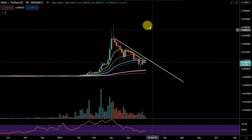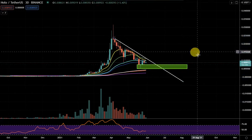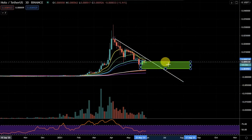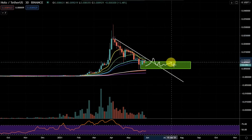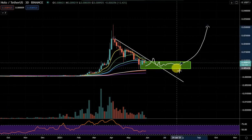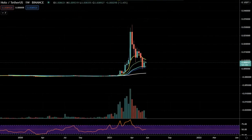Price actually sometimes likes to consolidate out of this area. What I'm saying is it'll break the trend line, but it continues to consolidate and build a base down here sometimes before making that move. So that's just something to keep an eye out for.